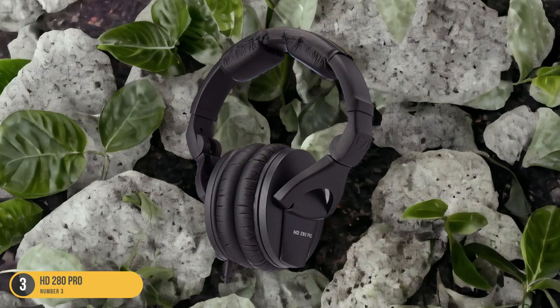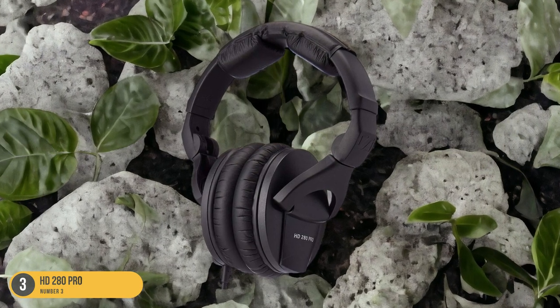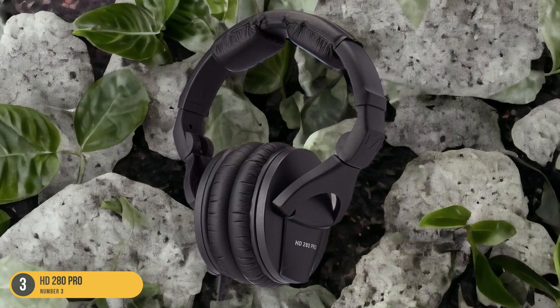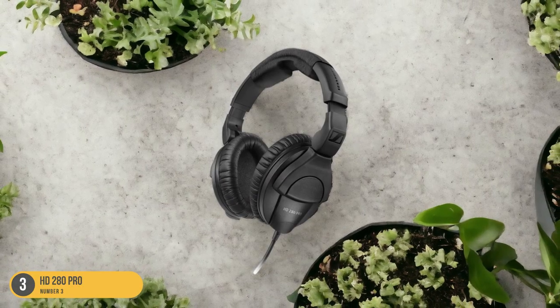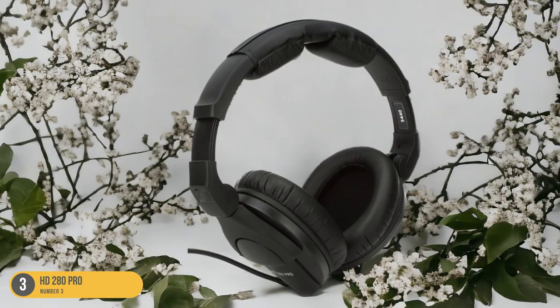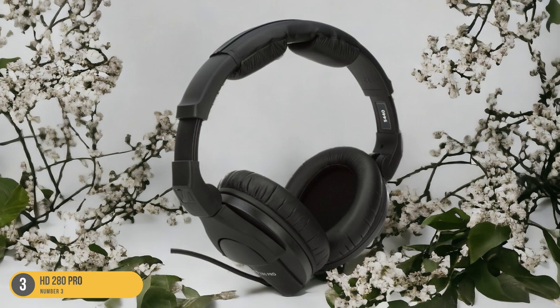The padded earcups provide comfort for extended wear, while the adjustable headband ensures a secure fit. Whether you're transcribing medical notes in a crowded office or a bustling hospital, the HD280 Pro headphones keep you focused on the task at hand with unparalleled sound quality and isolation.